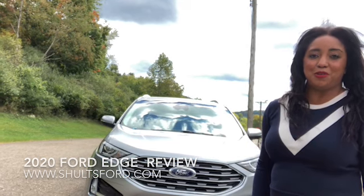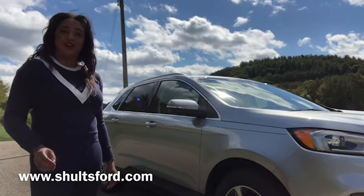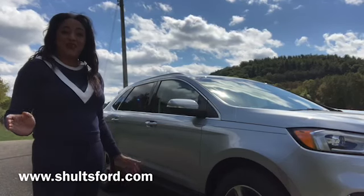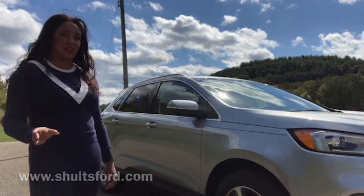The vehicle comes standard with front-wheel drive but does have available intelligent all-wheel drive. The Ford Edge is a mid-sized five-seater SUV. It's 189 inches long. Tire choices are 18 to 20 inches, and it was an IIHS Top Safety Pick when paired with its optional adaptive LED headlights for model year 2020.